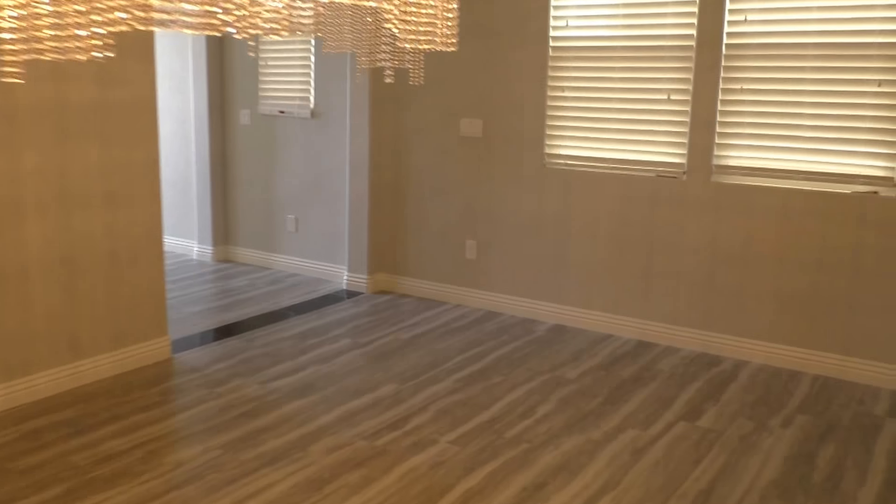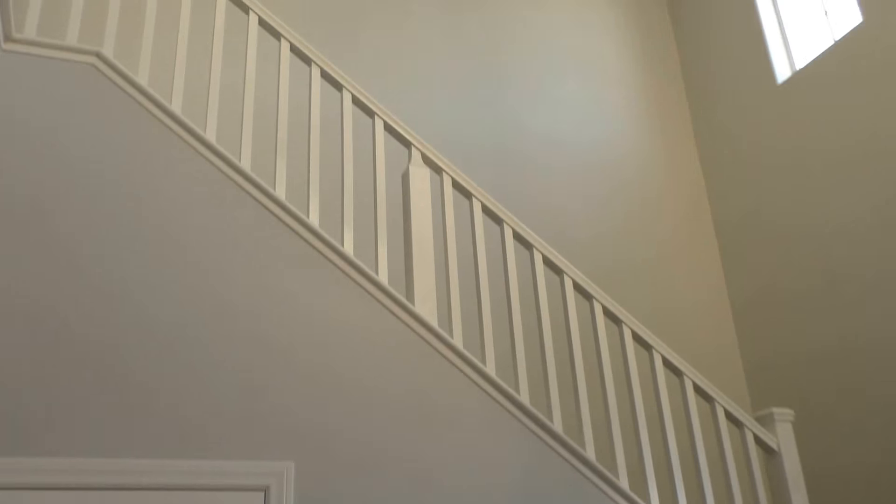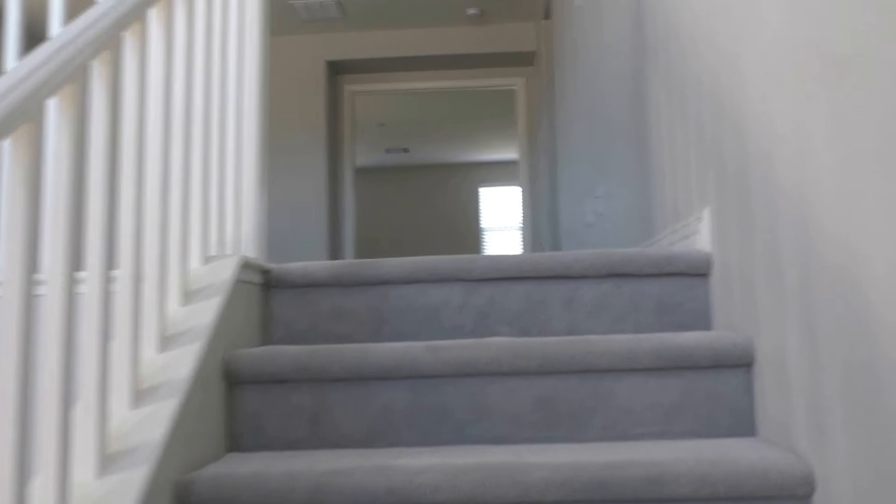I'll go check upstairs. There's storage under the staircase. Let's go upstairs — it's all open up here. There's a big loft area.